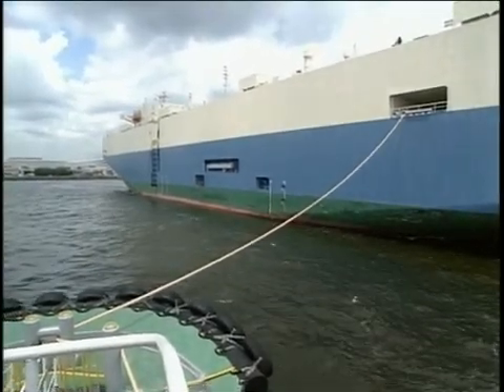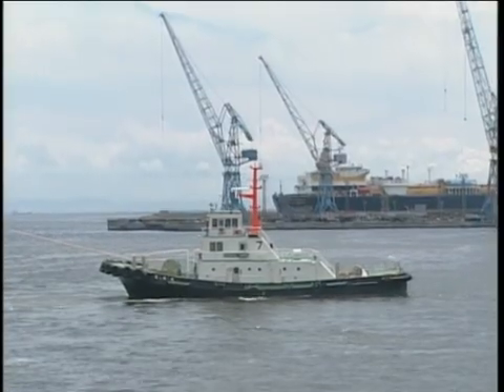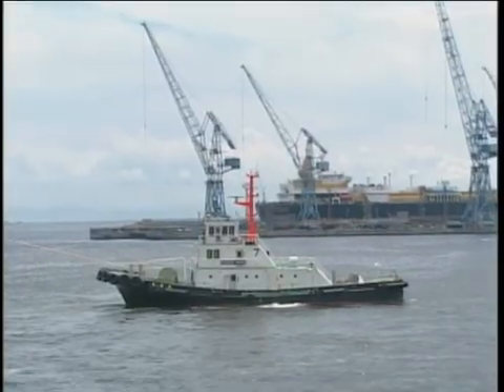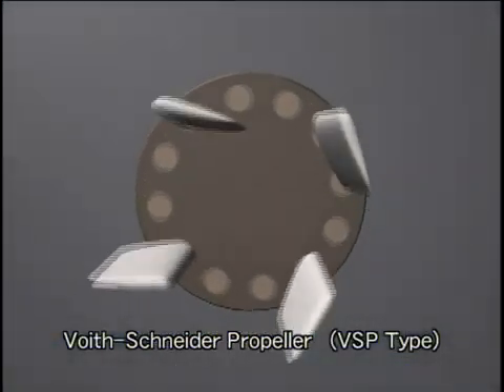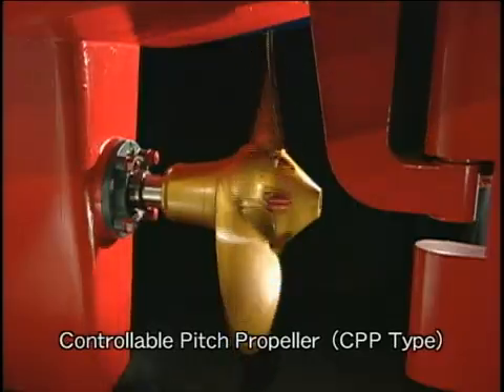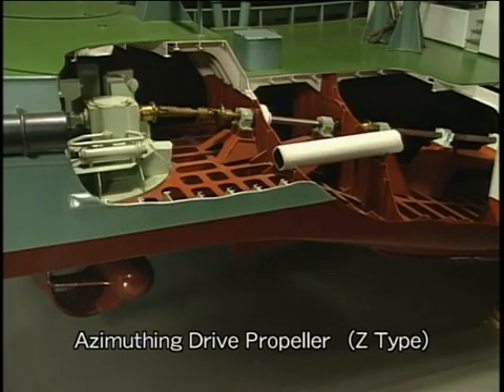In addition to a ship's main engine, rudder and thruster, tugs are used for ship handling assistance in bays and harbours. Tugs are classified by propulsion type as follows: Voith-Schneider propeller (VSP type), controllable pitch propeller (CPP type), and azimuthing drive propeller (Z type).